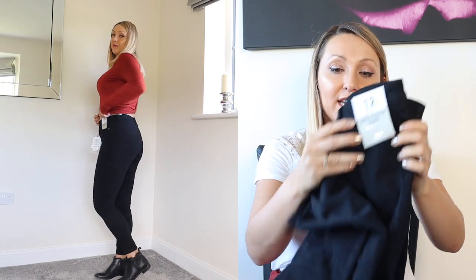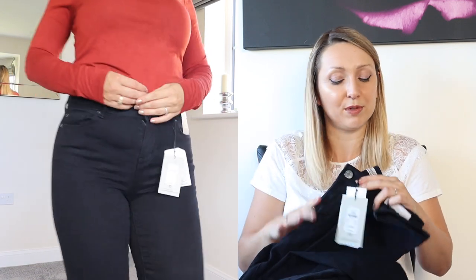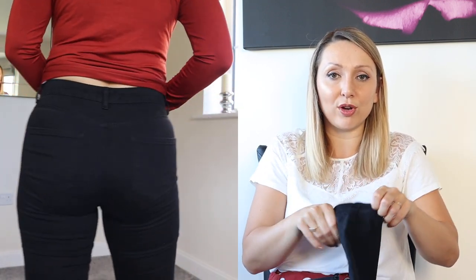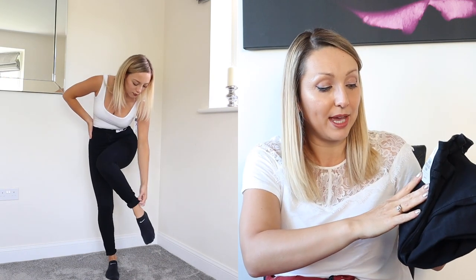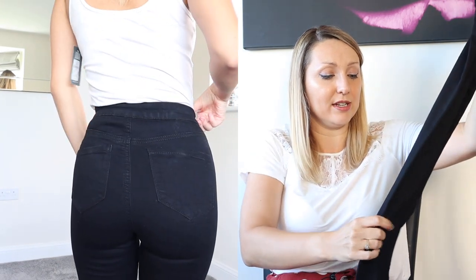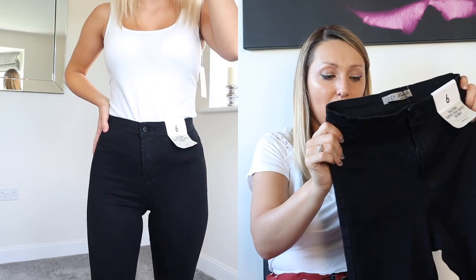I also got a pair of black super stretch skinny jeans in a size 12. They are quite tight but I wouldn't want the next size up as I think they'd be too big, so they're pretty true to size and really stretchy. I also wanted black jeans with belt loops — really impressed with these, and again only £13. My daughter also got some black shaping super high-waist skinny jeans for only £10, which is just crazy for a pair of jeans.